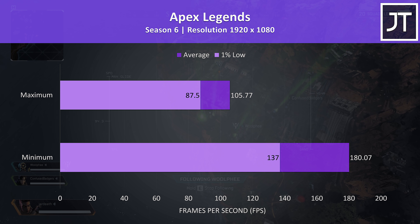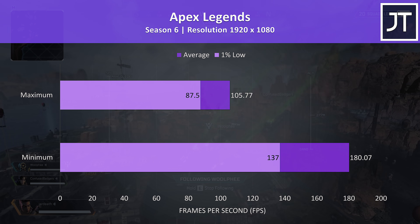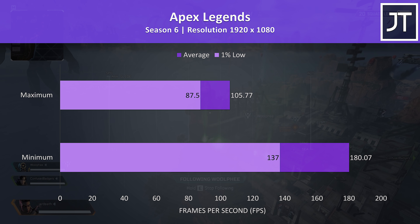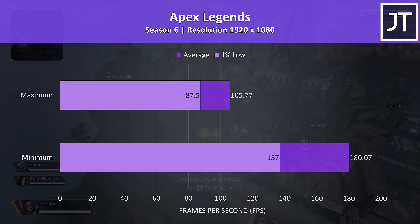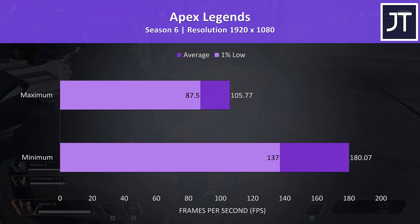Apex Legends was tested with either all settings at maximum or all settings at the lowest possible values, as it doesn't have predefined setting presets. It was playing great even with everything at max, just passing 100 FPS, while medium settings would push even the 1% low near the screen's refresh rate if you're playing competitively.